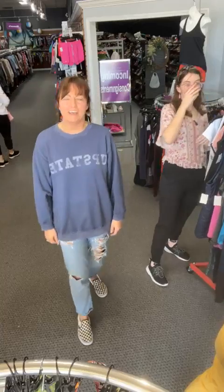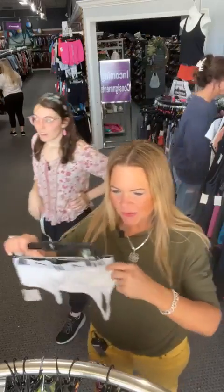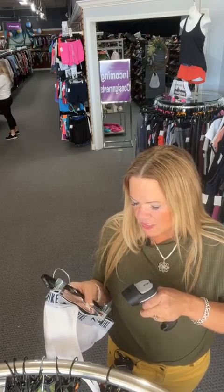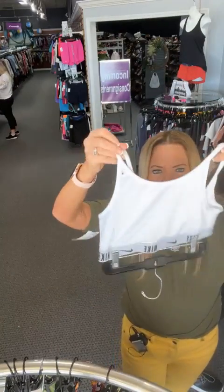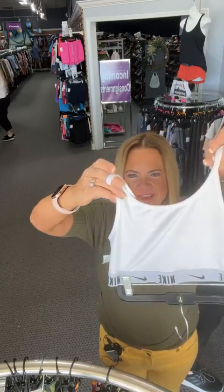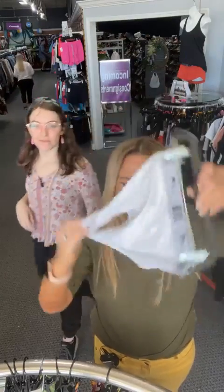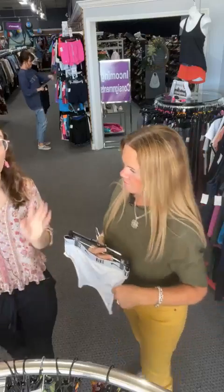We don't have biker shorts in small — they tend to sell really fast. Yesterday on our plus size live we had them in 2X and 4X. New items come in daily. Now we're in smalls! I've got a Nike white sports bra — number 29 on our live today, sold space 29 — $10.16. Great white, goes with everything, little Nike logo, size small.